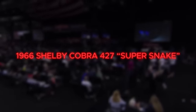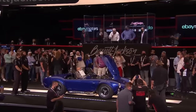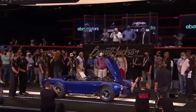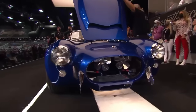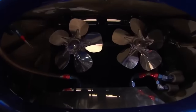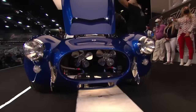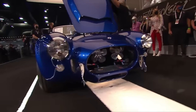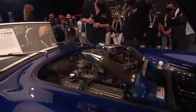Number 3: the 1966 Shelby Cobra 427 Super Snake. Roaring in at number three with a price of $5.1 million, this is a beast, a legend, a true icon in the world of high-performance vehicles. It's the embodiment of raw power and unadulterated speed, encapsulated in a sleek and timeless design. Built by the renowned automotive designer Carroll Shelby, the Super Snake is one of the most coveted American muscle cars.